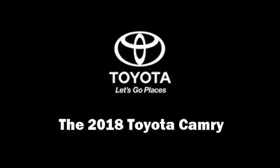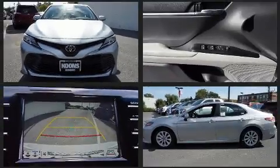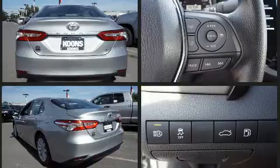Introducing the 2018 Toyota Camry. This four-door, five-passenger sedan offers the latest in technological innovation and style. The aerodynamic exterior design both looks good and enhances fuel economy, favoring both performance and efficiency.